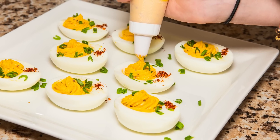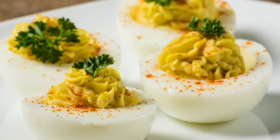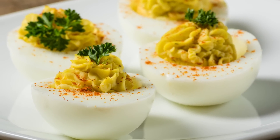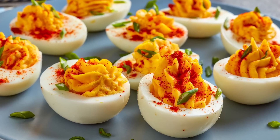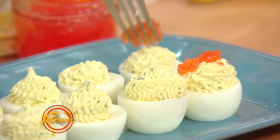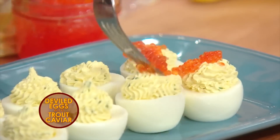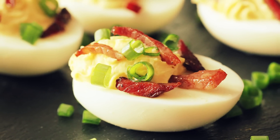You then spoon — or pipe if you want to get all fancy — the filling into the egg whites. Garnish your eggs with paprika, parsley, pepper, pimentos, pickles, or perhaps even things that don't start with the letter P. Deviled eggs are great at any time of year, of course, and a fast-approaching Easter holiday is not required for you to make and enjoy them. You'll definitely want to whip up a batch on November 2nd for your new favorite holiday. May we be the first to wish you a happy National Deviled Egg Day!